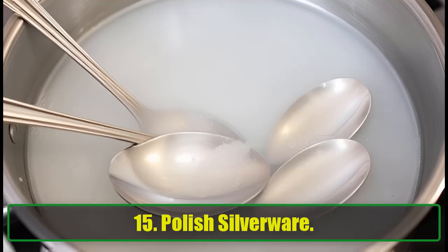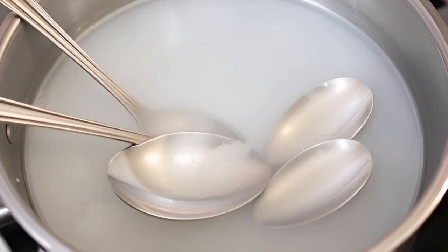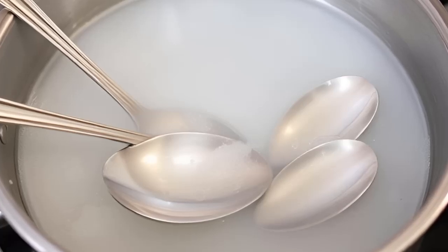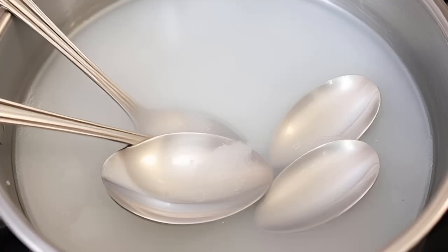15. Polish Silverware. Revive your dull silverware using baking soda. Boil water in an aluminum pan, add a few teaspoons of baking soda, and let your silver soak. Once done, rinse and dry to reveal a shiny, polished finish.